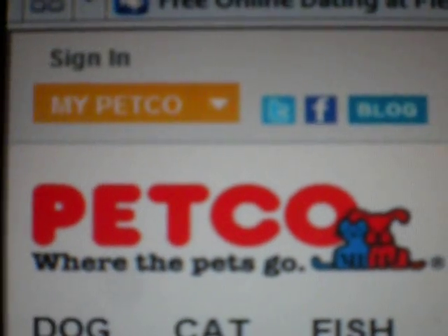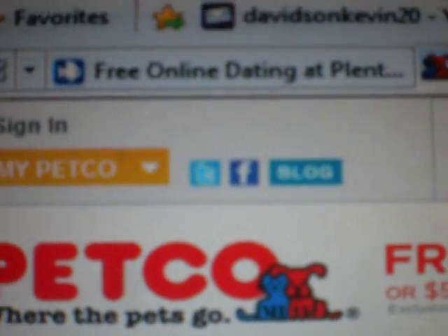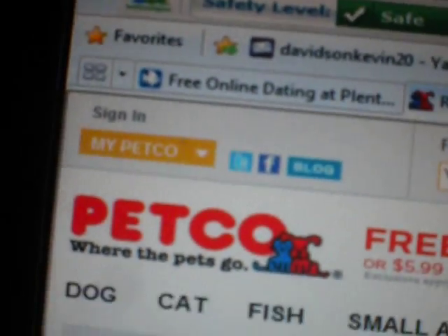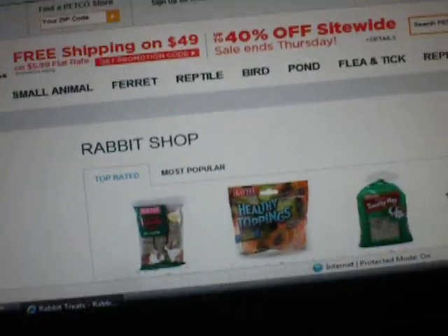Hey guys, it's me, Rabbit101. Today I'm just going to show you some things that I really want for my rabbit. I believe my camera's almost dead, so I'm going to try to make this fast.